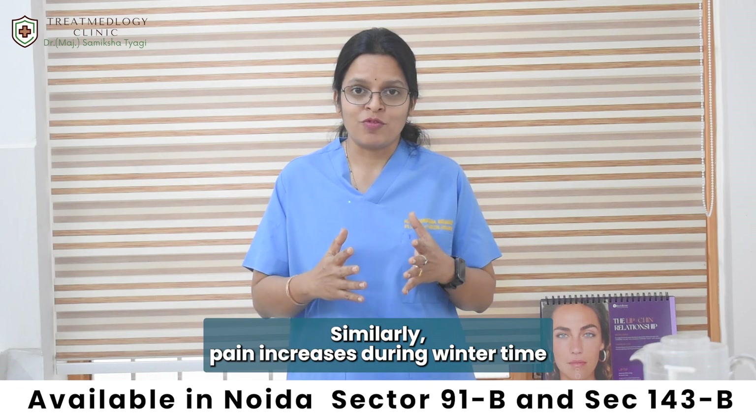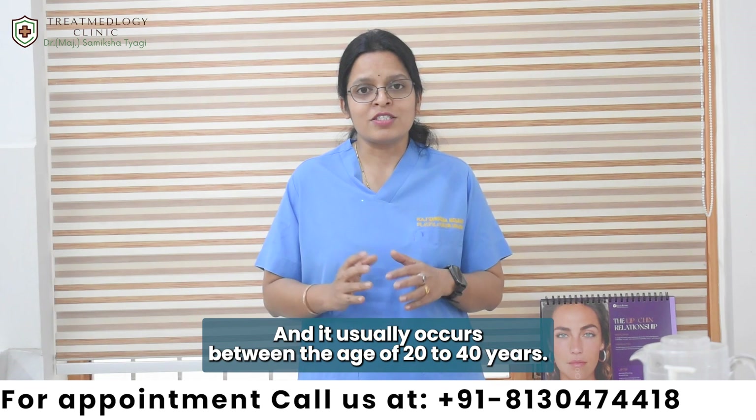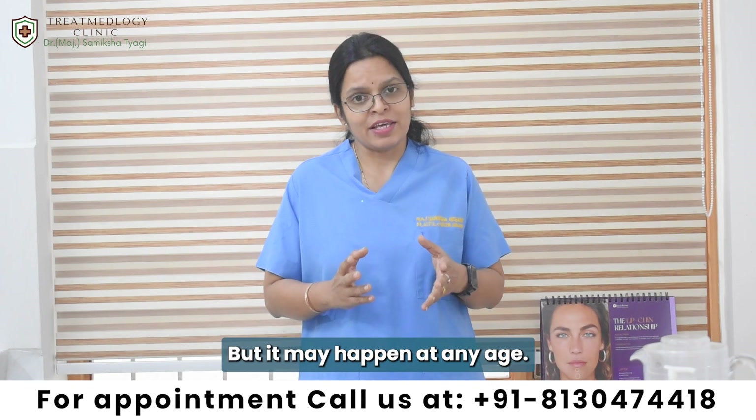Similarly, pain increases during winter time, and it usually occurs between the age of 20 to 40 years, but it may happen at any age.